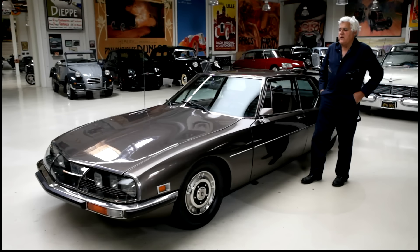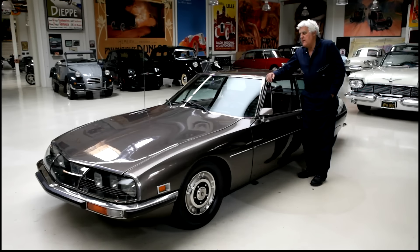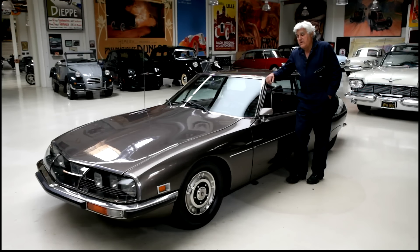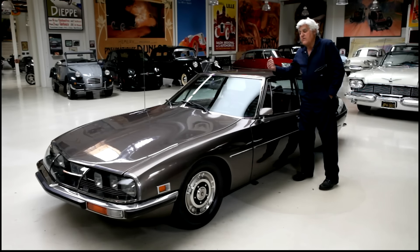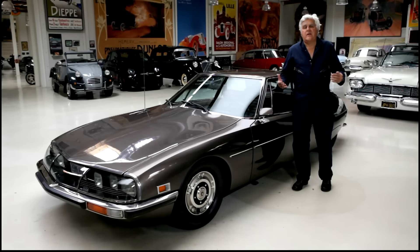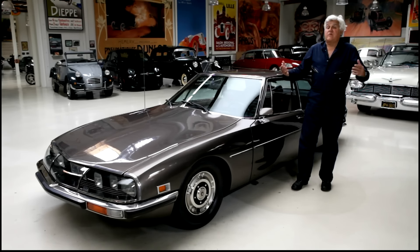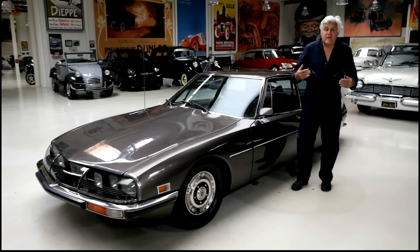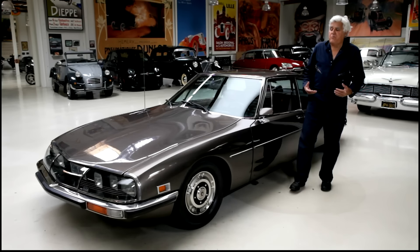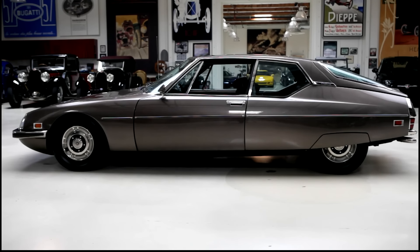They wanted to build a luxury car. Citroën had well over 30% of the market in France — they built 2CVs and all sorts of cars, and even the DS is a luxury car. They wanted something high-end. England had Jaguar, Switzerland had Monteverdi, America had Cadillac, Germany had Mercedes-Benz. They wanted a Citroën up at that level, so they came up with this — the SM.